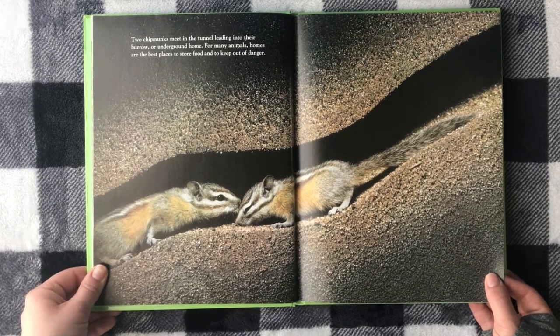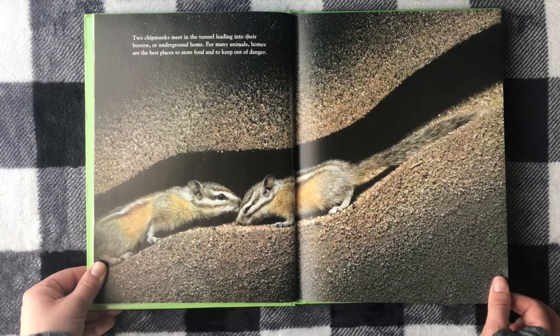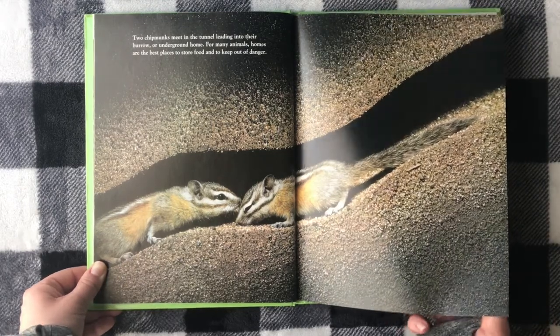For many animals, homes are the best place to store food and to keep out of danger — kind of like us too.